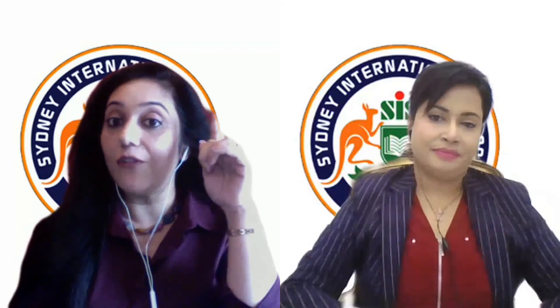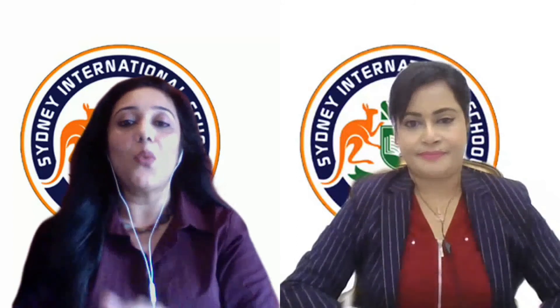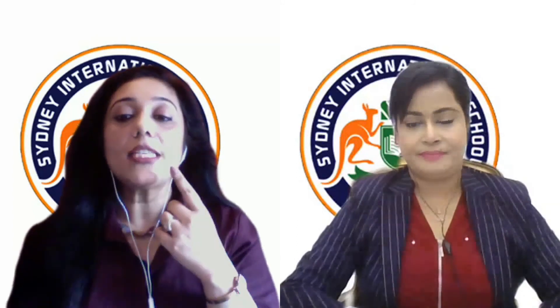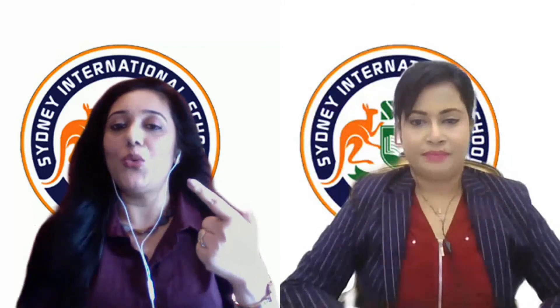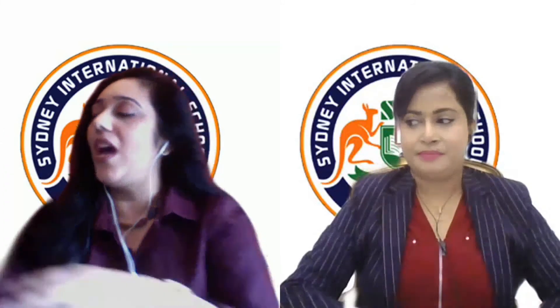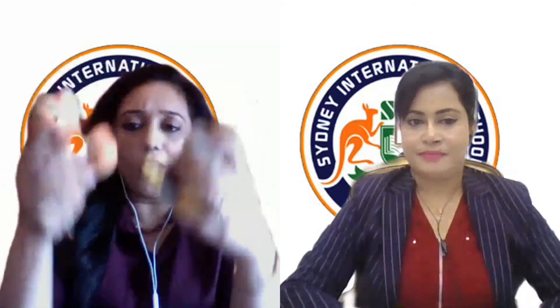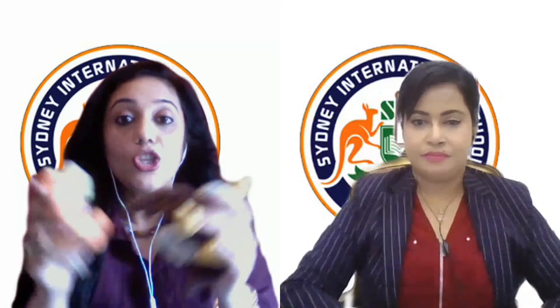I spy with my little eye something that starts with... T. One, two, three, four, five. Did you get something? I got many things — look, these are toys! And toy starts with T.